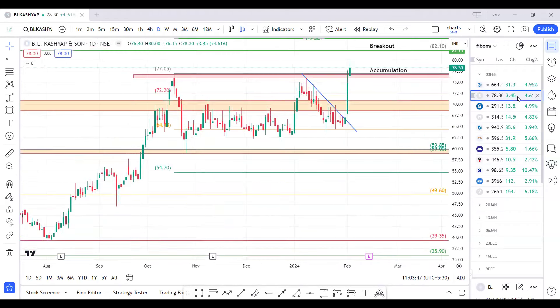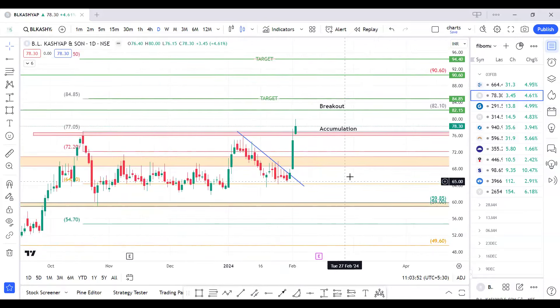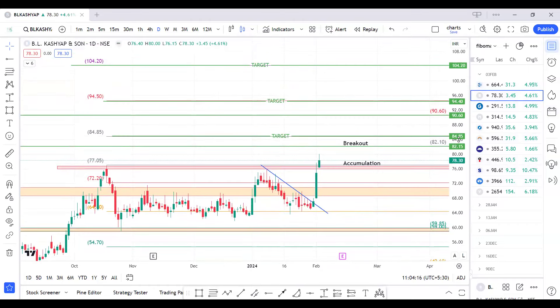The next script is BL Kashia. This script also gave a trendline breakout. In the last trading session it entered our accumulation area around 77 to 80 levels. We are planning an accumulation entry, and above 83 levels we are chasing a breakout entry for targets of 84, 90, and 94. If 94 levels are sustained, we might see a target till 104.